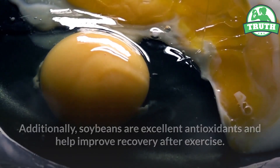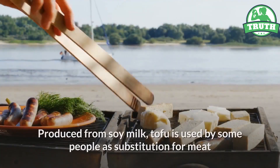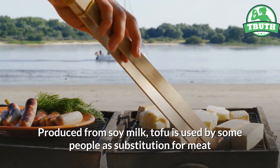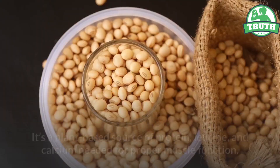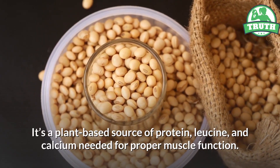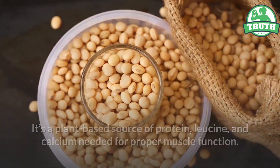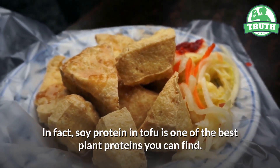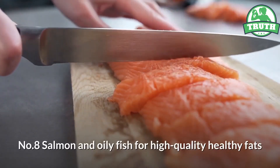Number seven: tofu, for proper muscle function. Produced from soy milk, tofu is used by some people as a substitution for meat and is considered a good food option for vegans and vegetarians. It's a plant-based source of protein, leucine, and calcium — needed for proper muscle function. In fact, soy protein in tofu is one of the best plant proteins you can find.